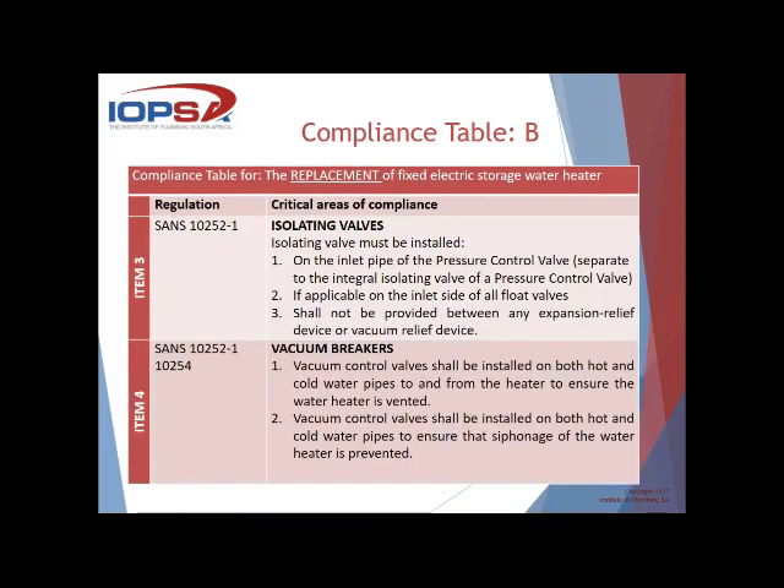Compliance Table B — isolating valves. An isolating valve must be installed on the inlet side of the pressure control valve and on the inlet side of all float valves, but shall not be provided between any expansion relief device or vacuum relief device. The standards make very clear reference to no valve between those two — it doesn't say lever valve or ball valve, it says no valve. If your expansion relief valve is upstream of an isolating valve, you can reposition the expansion relief valve to the anti-siphon loop above the geyser to maintain the integrity of the warranty.